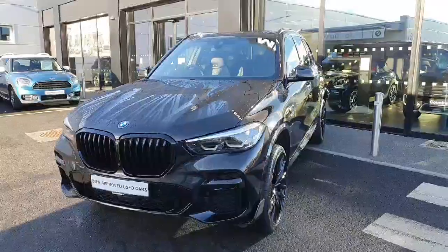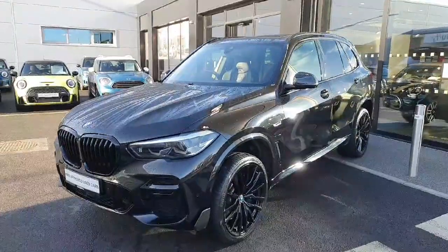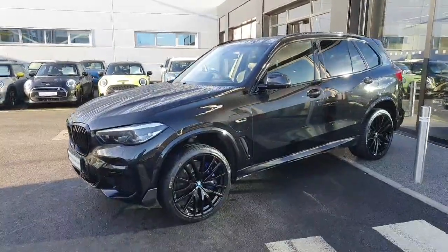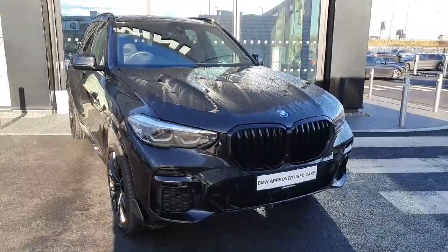Hello and welcome everyone to Joe Duffy BMW Charlestown. My name is Radeo and I'm here to show you around this gorgeous 2023 BMW X5 45e M Sport, finished in black.